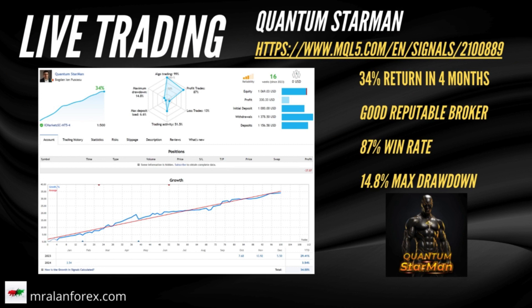The Quantum Starman live tracker has been running for four months now and has managed a 34% return. The win percentage and max drawdown have been higher than that of Quantum Emperor, but this one does trade five different currencies.